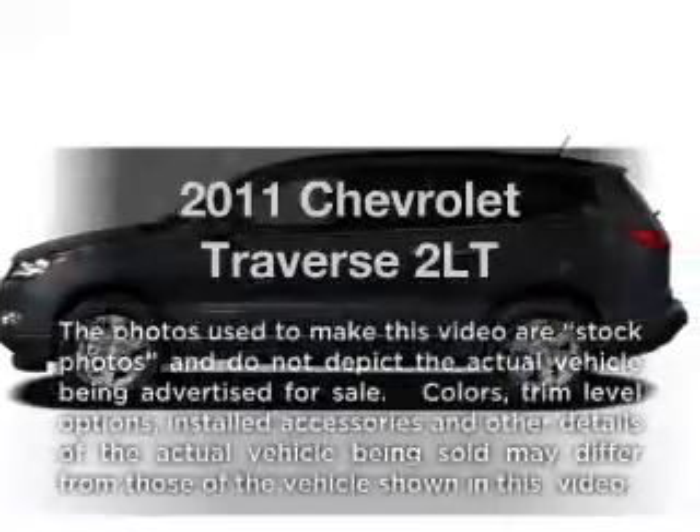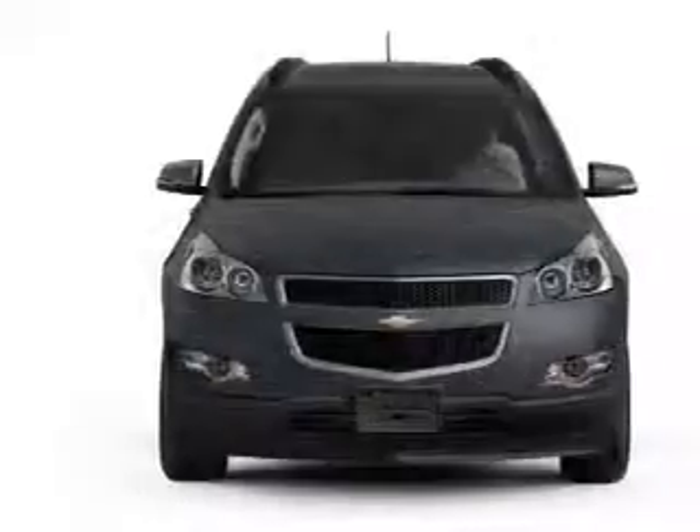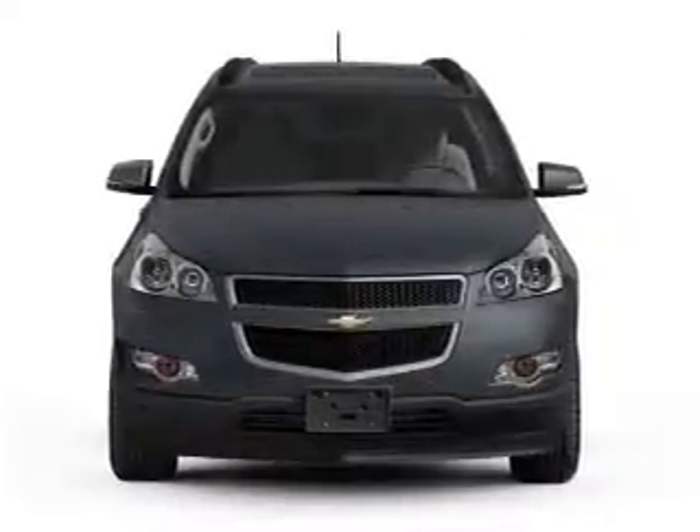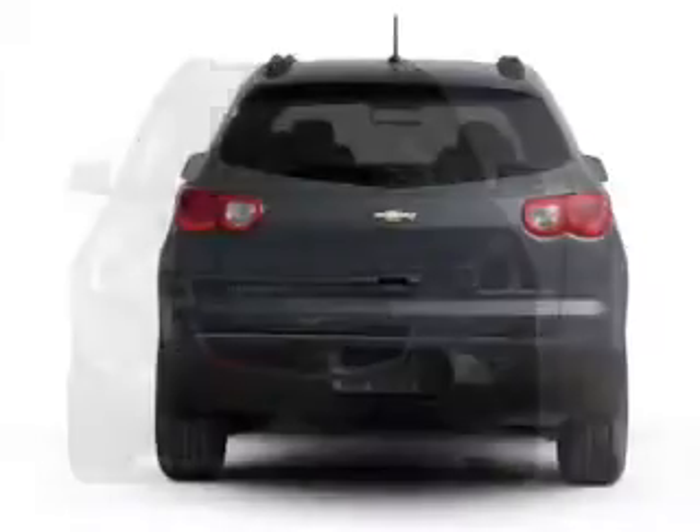Get noticed in this 2011 Chevrolet Traverse. If you're looking for an automobile with great attributes, look no further. With a solid 6-cylinder engine connected to a smooth shifting 6-speed automatic transmission.